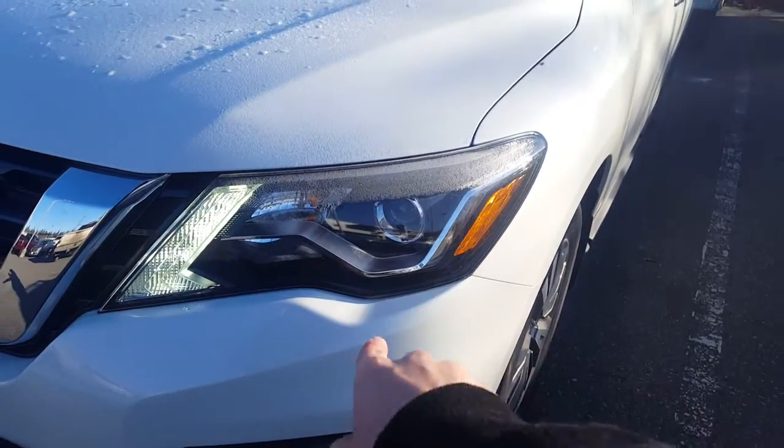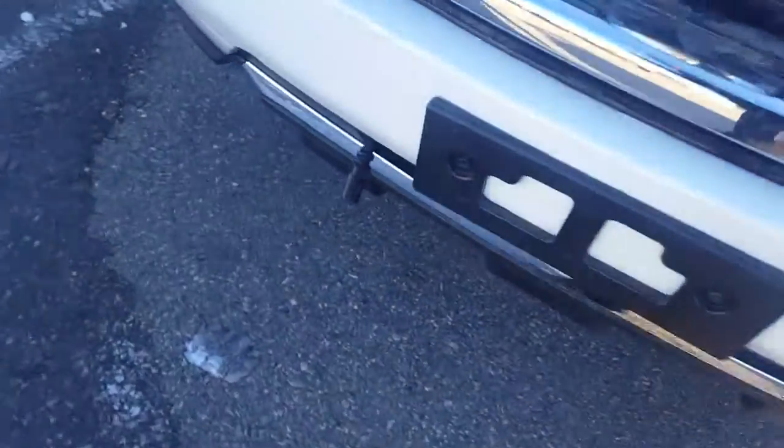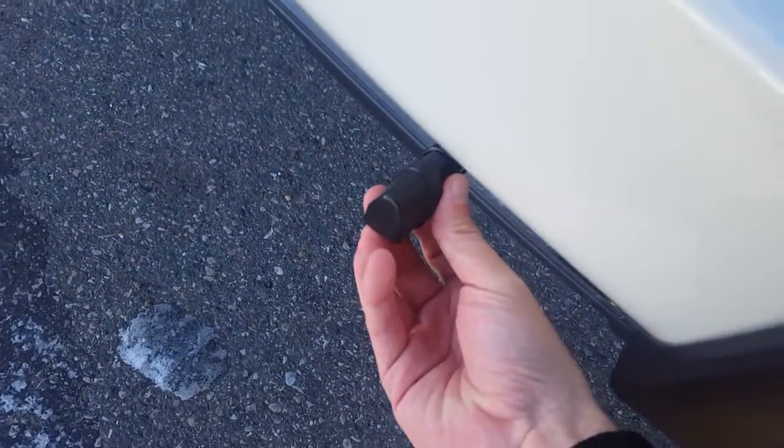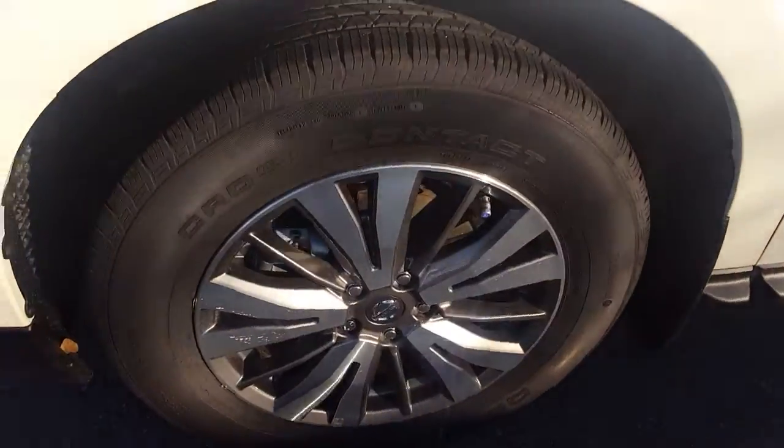In the front here we have nice projection style headlights — really good bright headlights. We do have fog lights below, and I know you're coming from the cold too, so we do have a block heater here. We're sitting on alloys.